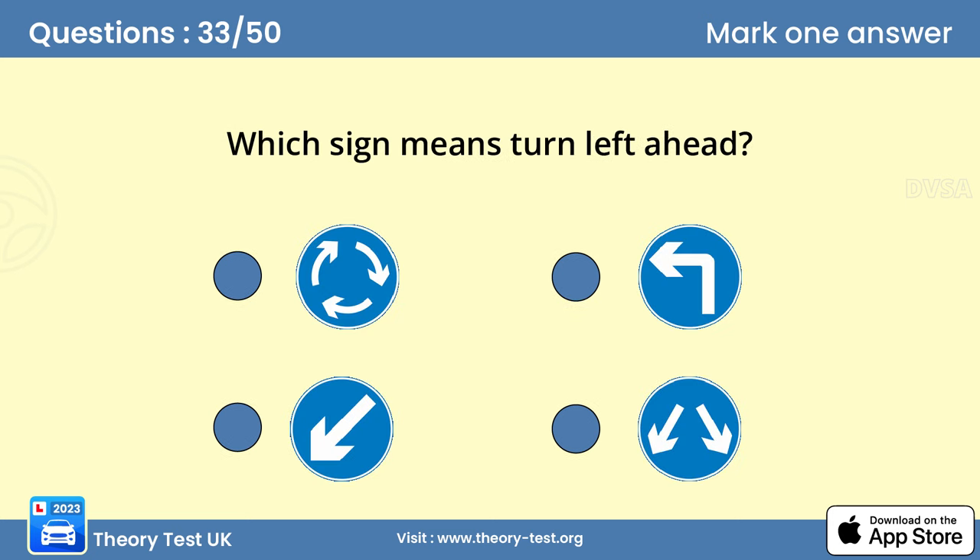Question 33. Which sign means turn left ahead? B. Blue circles tell you what you must do and this sign gives a clear instruction to turn left ahead. You should be looking out for signs at all times and know what they mean.